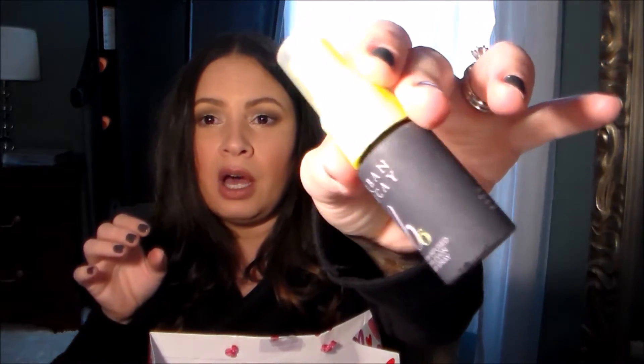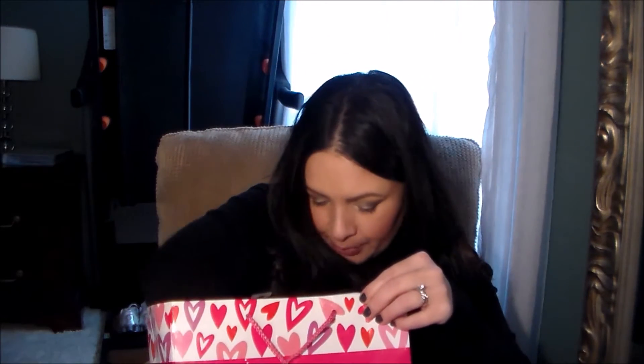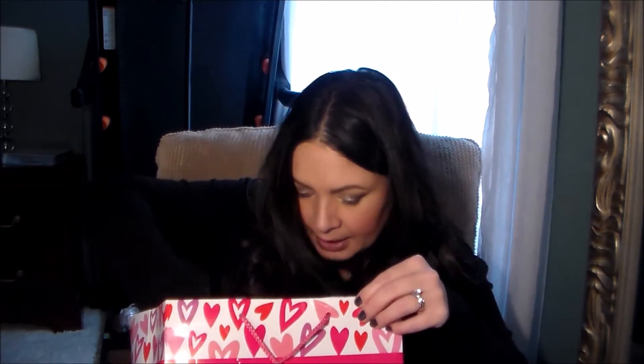I finished up a sample of the Urban Decay B6 Vitamin Infused Complexion Prep Spray. It was alright — I didn't really see a difference. I actually ended up getting a pimple on my cheek while using it, so I'm kind of glad it's gone because I don't think it was working for me.